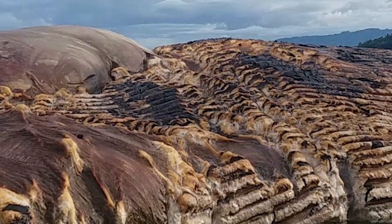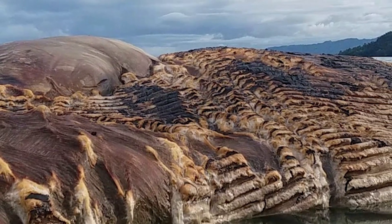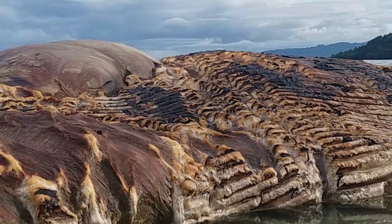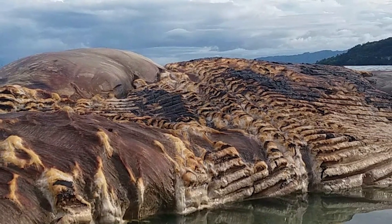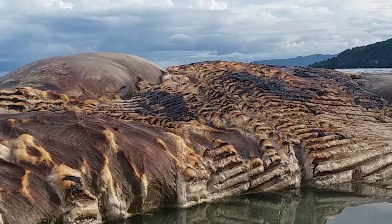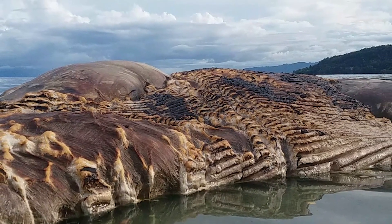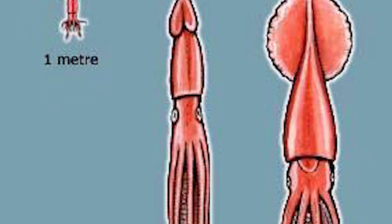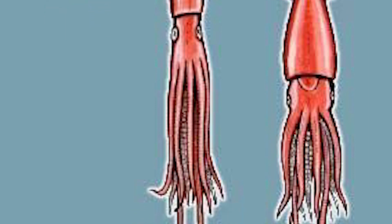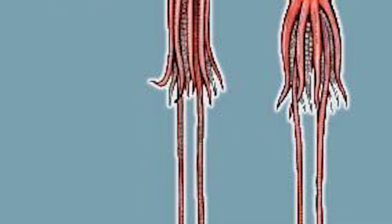Giant squid are secretive deep-sea creatures that typically live between 300 and 1,000 meters below the surface of the ocean. Occasionally, for reasons not fully understood, these elusive animals will turn up on shore. A 7-meter, or 23-feet, squid was found on a beach in the New Zealand town of Kaikoura back in 2015, and just last month a washed-up youngster was found on the shore near Cape Town in South Africa.